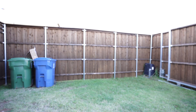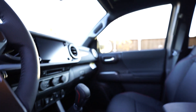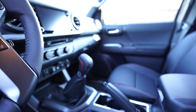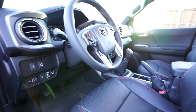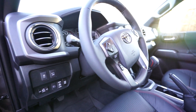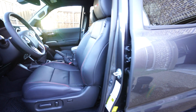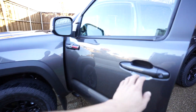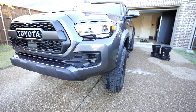Let me see if I can get another view here. Fun six-speed manual.